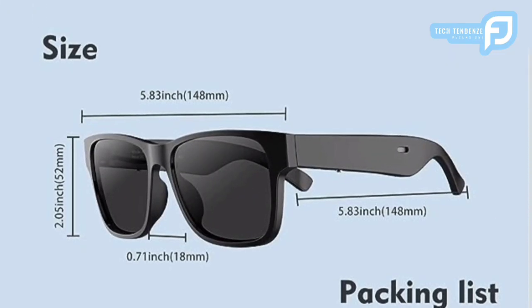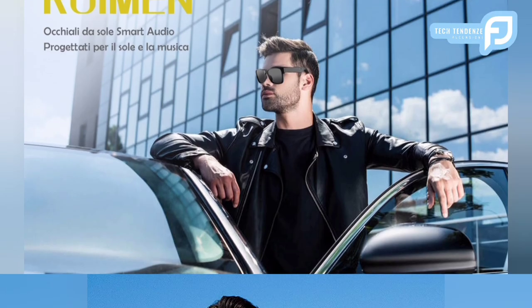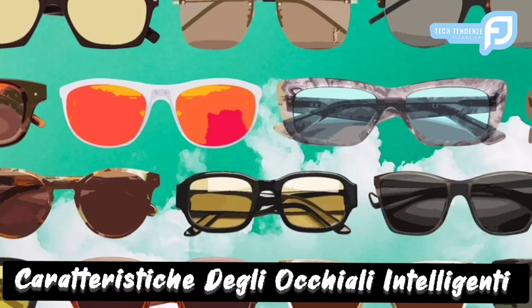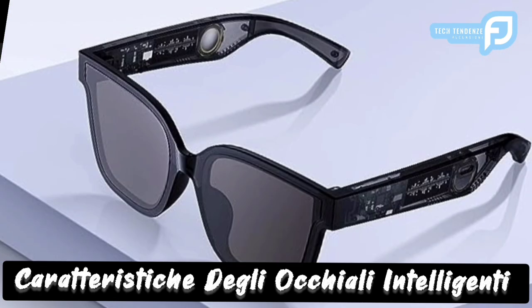Questo video presenta un'analisi approfondita delle caratteristiche degli Smart Glasses RUIMEN, concentrandosi su audio Bluetooth, compatibilità con dispositivi iOS, idoneità per il ciclismo e lo sport, protezione anti-UV, integrazione dell'assistente vocale e design impermeabile. Inoltre, un'analisi comparativa rispetto a prodotti simili sul mercato evidenzia i vantaggi e gli svantaggi distintivi degli Smart Glasses RUIMEN.